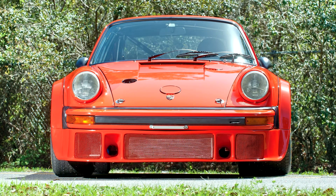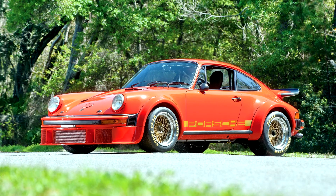Porsche 934 Turbo RSR 1976. The Porsche 934 was a racing version of the Porsche 911 Turbo, prepared to FIA Group 4 rules, similar to the Porsche 935 which was prepared to FIA Group 5 rules.